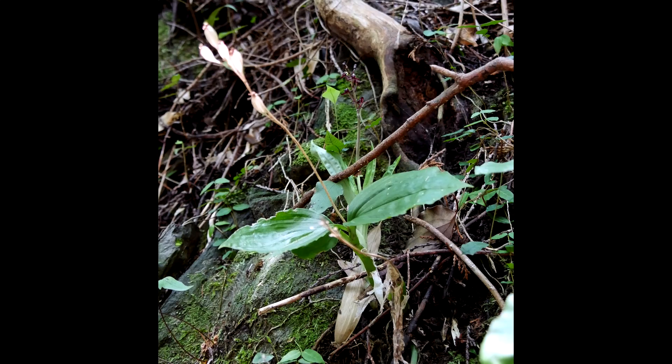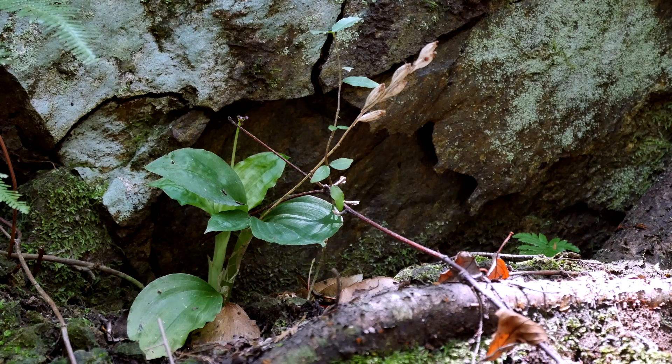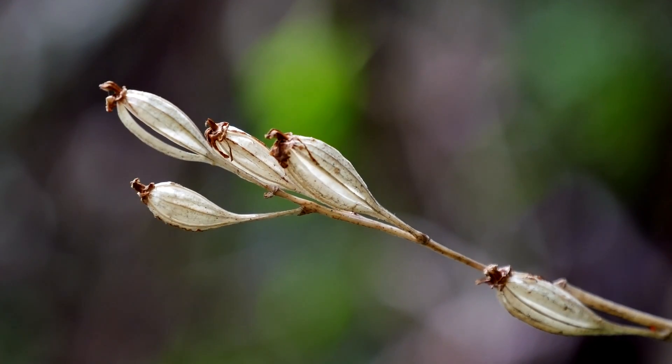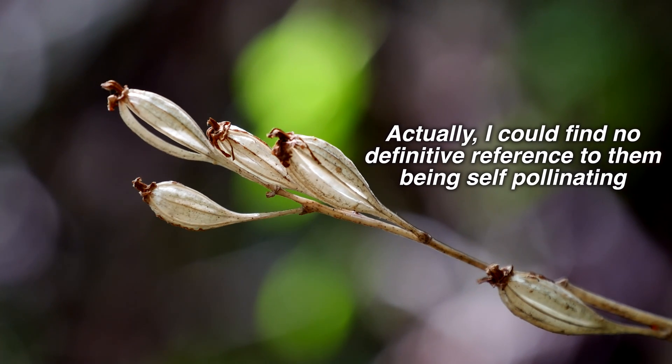This plant is found throughout the world's tropics and subtropics, and so may be the most widely distributed orchid species anywhere. We can also enjoy its lovely seed pods from last year. I believe this species is self-pollinating — and if not so, then it certainly does set a lot of seed. I'll check on that.